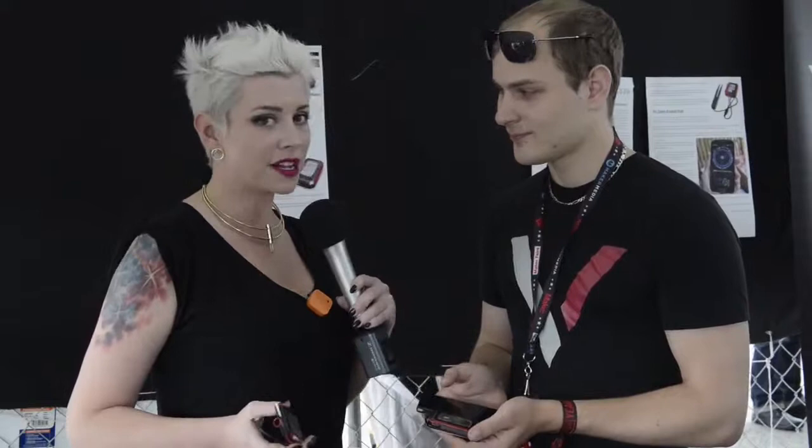Very cool, well this is definitely the future. And Michael, where can we find more information about your company? You can go to Volta.com to find all the information you might need. Perfect, well thank you so much — you heard it, visit Volta.com. Thank you so much! Bye!